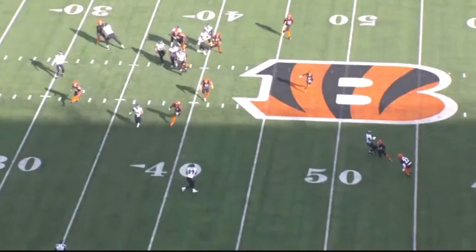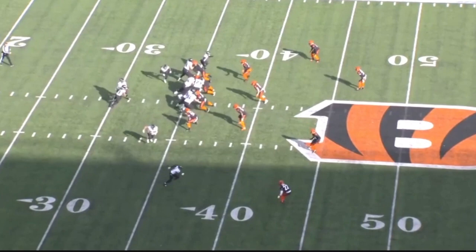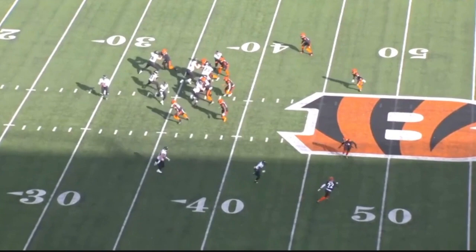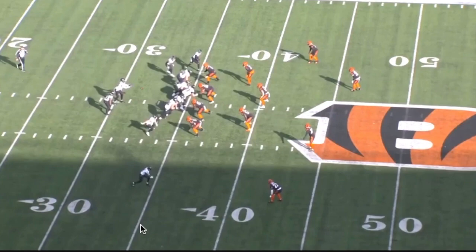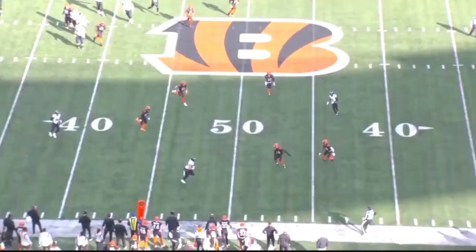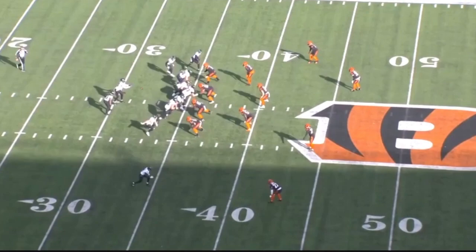He gets the ball out to Andrews who's wide open. Watch the effect that run blocking up front has on the middle linebackers — they just freeze, along with the motion of Wallace coming across the formation. There's probably a number two read of Mark going on here, but because of this vertical splitting, both corners give up underneath and Mark is wide open. Brilliant play call — beautifully drawn up against this defense and beautifully executed by the team.